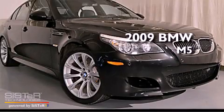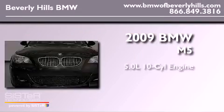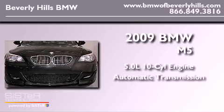This is a 2009 BMW M5. It has a 5.0-liter 10-cylinder engine and an automatic transmission.